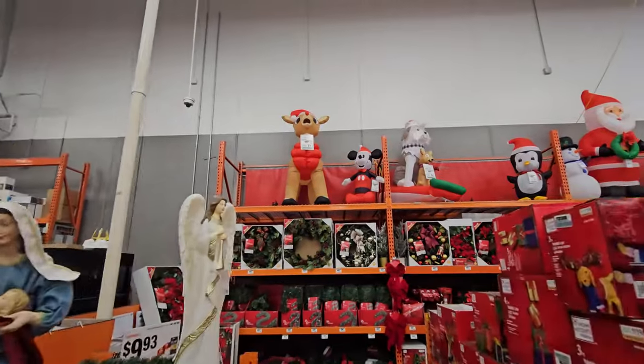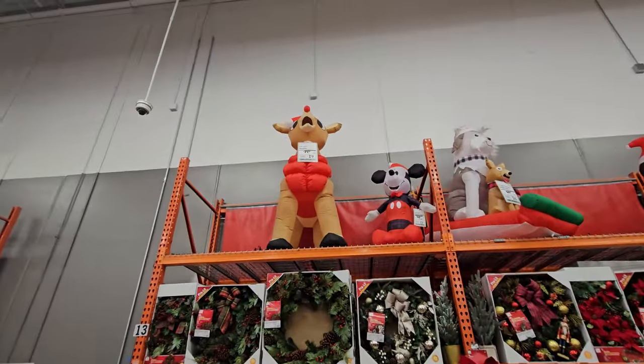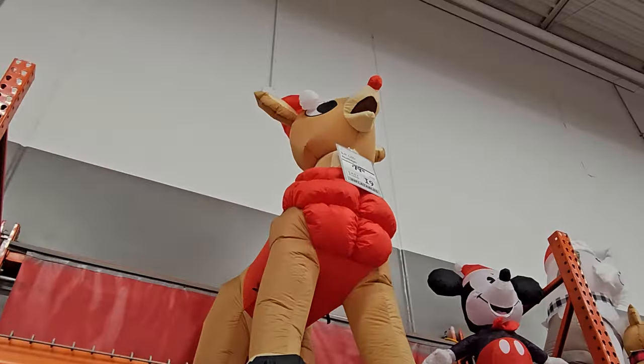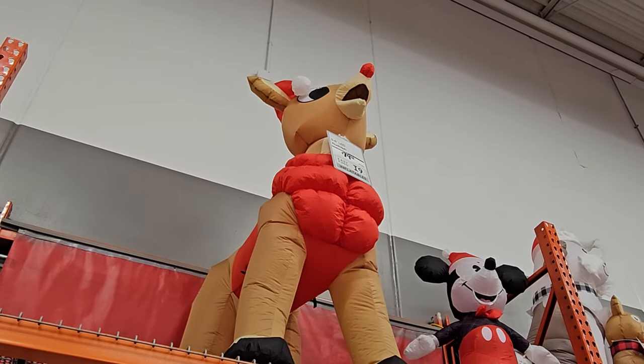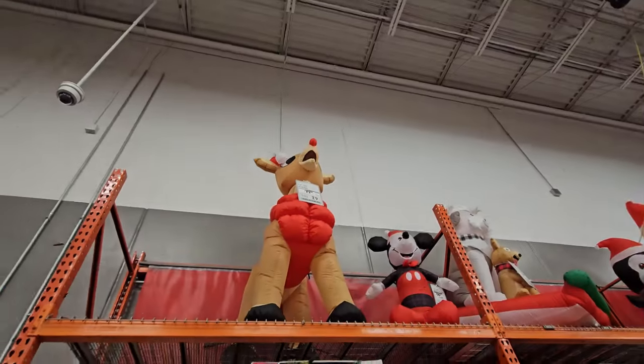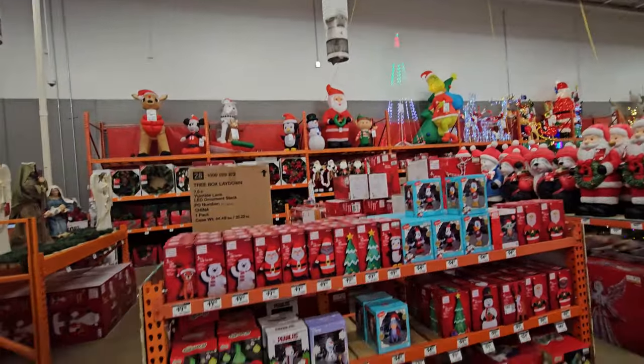Let's just go up here for a second and get a better look at the one that's actually inflated. That is too dang funny. I wish it was inflated on a floor though, so we could get an even better look. Apparently the nose lights up too. We'll come back to those.